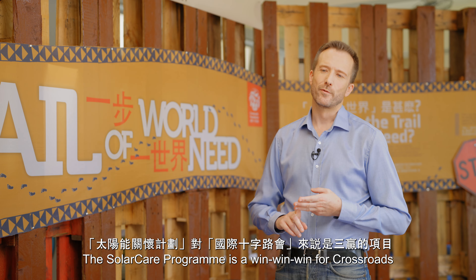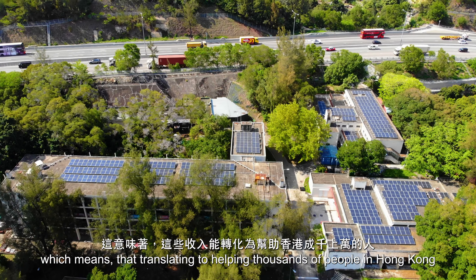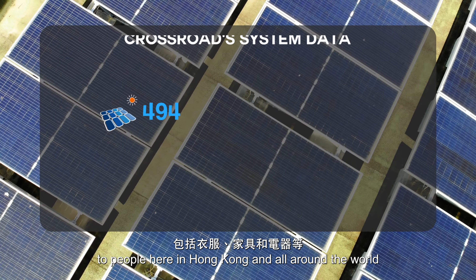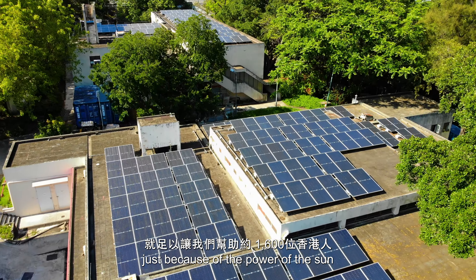The Solar Care Programme is a win-win-win for Crossroads. It provides us with income through the feed-in tariff scheme — up to 2% to 3% of our annual budget — which translates into helping thousands of people in Hong Kong. We send goods like clothes, furnishings and electrical appliances to people here in Hong Kong and all around the world, and that money is the equivalent of helping about 1,600 people in Hong Kong alone, just because of the power of the sun.